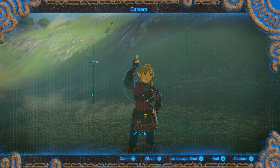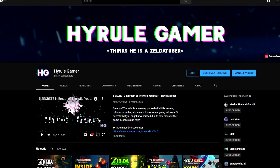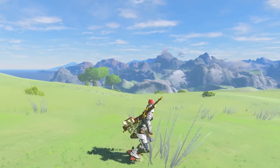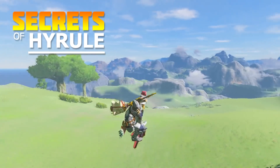Hello my lovely people on the interwebs, how's it going — it is I, your one and only Hyrule Gamer. Welcome back to what has kind of become a little series on my channel: Secrets of Hyrule.